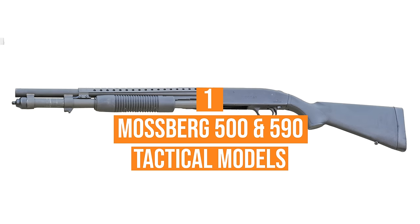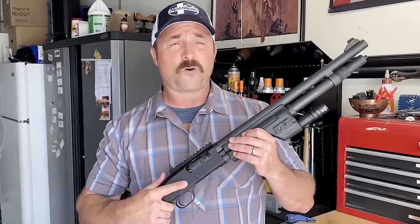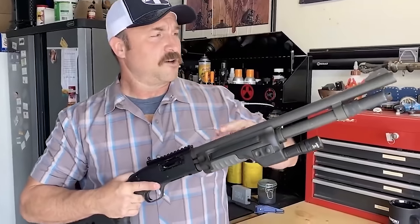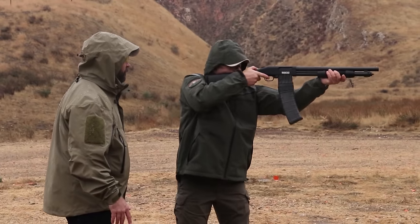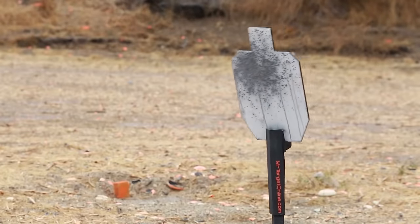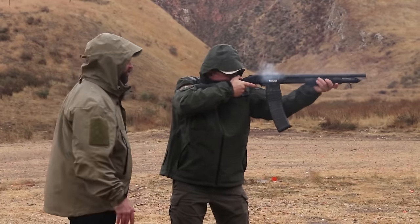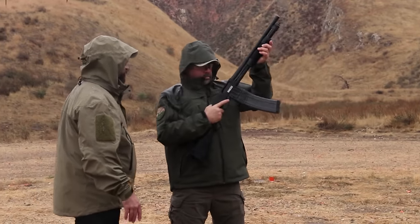Number 1: Mossberg 500 and 590 Tactical Series. These pump-action shotguns offer both affordability and reliability. Mossberg's 500 Tactical and 590 Tactical Series have been trusted choices for the U.S. Armed Forces and law enforcement agencies across the nation. All Mossberg tactical shotguns are engineered for durability, making any of them more than suitable as your primary home defense weapon. However, the 590 — including the 590A1 models — is particularly well-suited for heavy-duty applications. They feature thicker barrels and are less prone to bending or denting, and 590 models generally provide one extra round compared to their 500 counterparts.